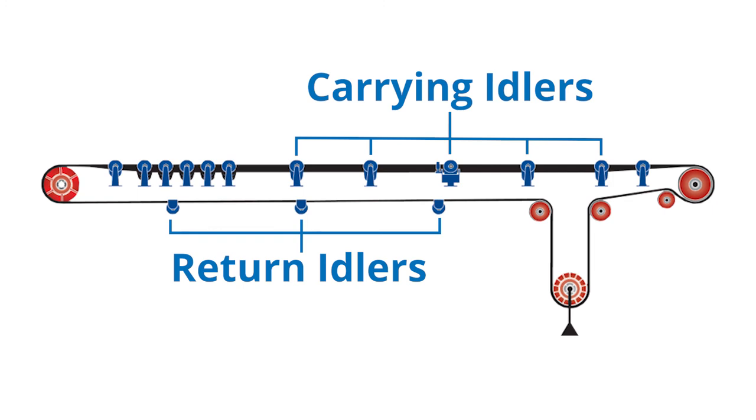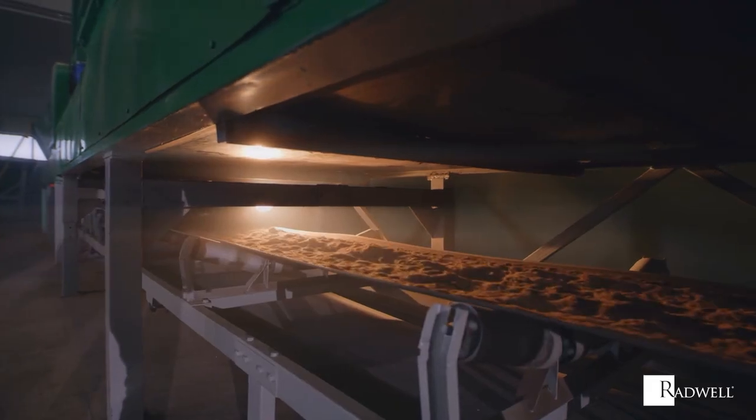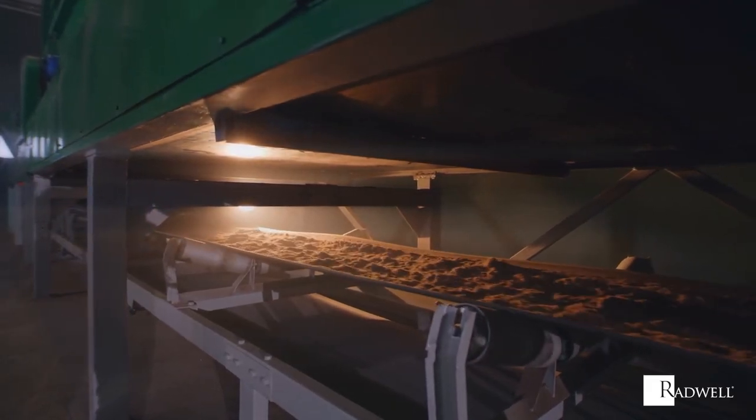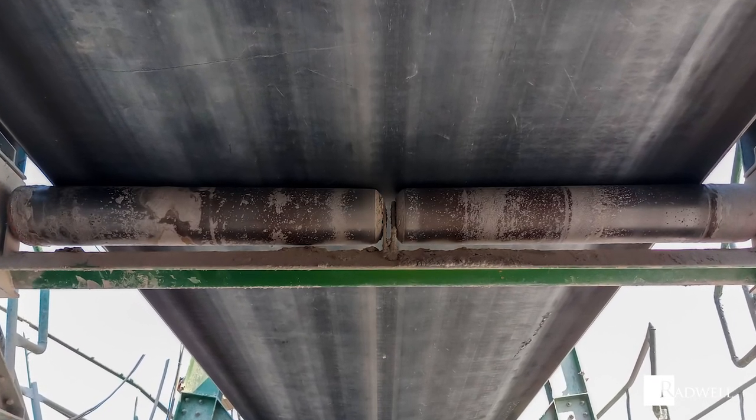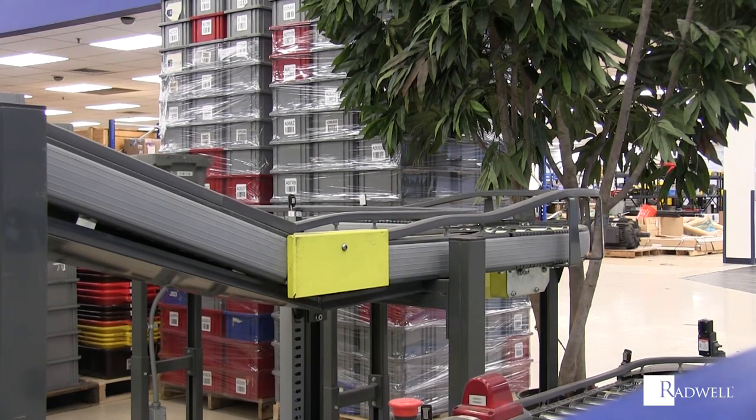A carrying idler creates support on the top side of the conveyor on which material is loaded and transported. A return idler is set on the bottom side of the conveyor, which returns the tail pulley after the product is discharged.